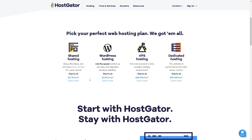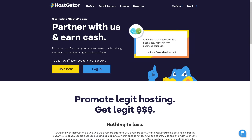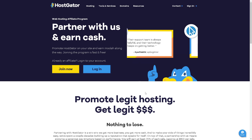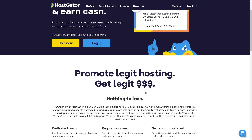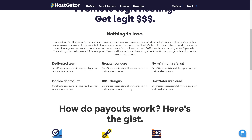Let's start with HostGator. In terms of hosting services, HostGator offers a wide range including shared hosting, cloud hosting, VPS hosting, and dedicated servers. This makes it suitable for various types of websites, from small blogs to large e-commerce sites.